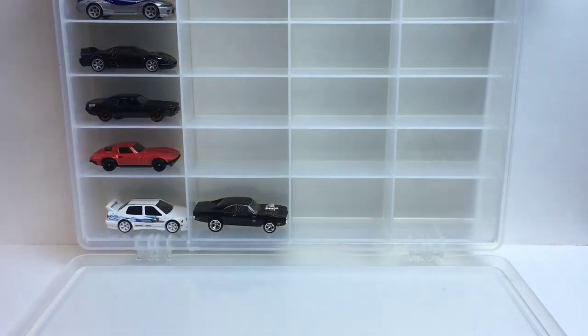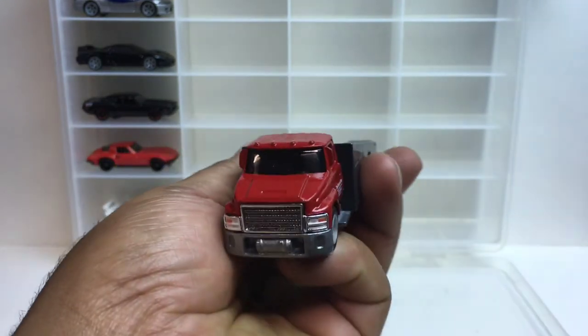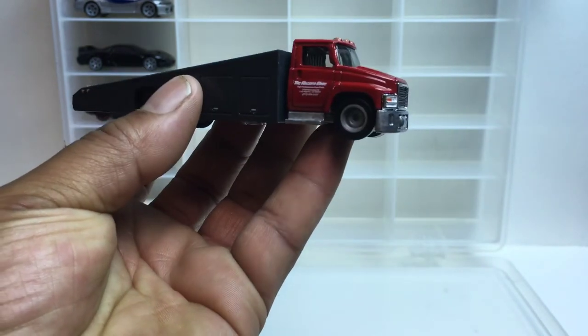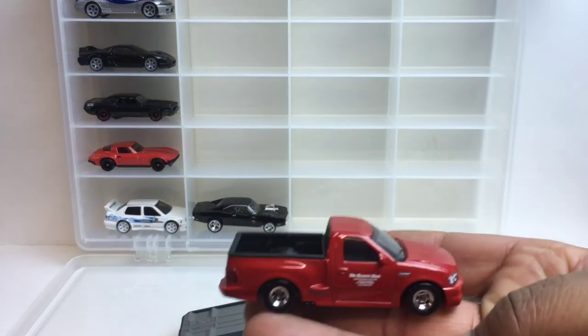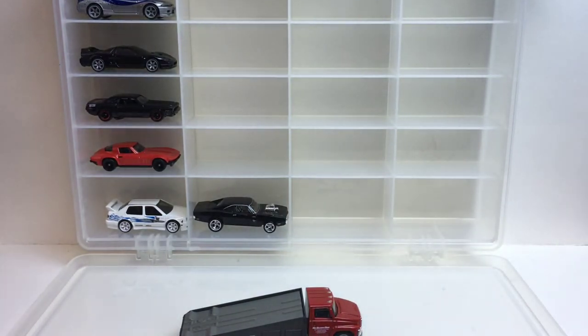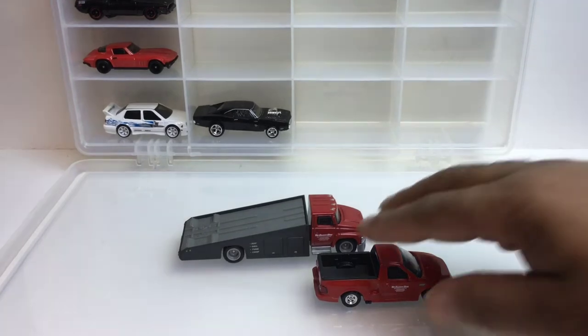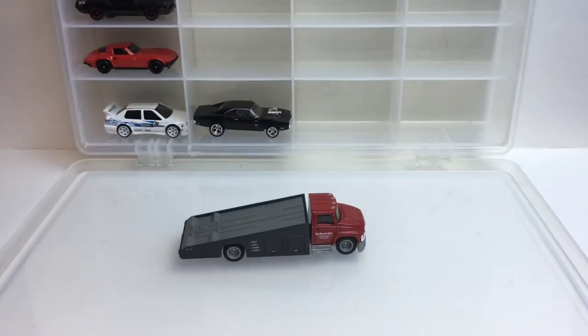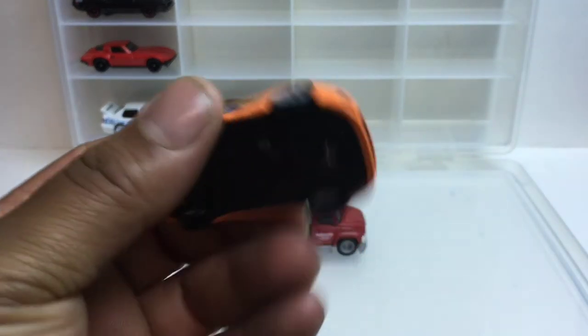Then we got the new one: the carry-on truck. Nice. Now that I got that, and we got the pickup truck to go with it — that'll be a good combination. We'll put that back in the case.